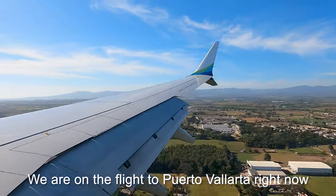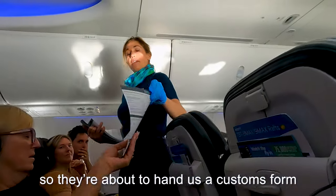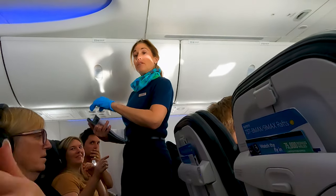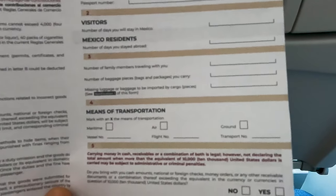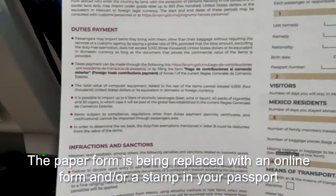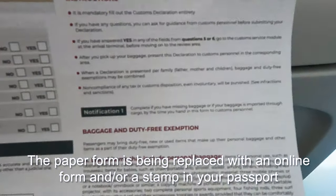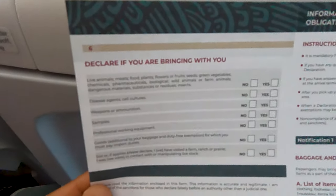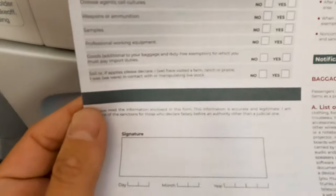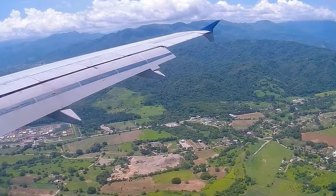We are on the flight to Puerto Vallarta right now, crossing over the border, and they're about to hand us the customs form. The FMM is a short and simple form that, along with your passport, is all an American citizen will need to enter Mexico. It's currently in the process of being phased out, so depending on which port you enter through, you may not need to fill this form out at all. If you do, you'll be given one on the plane or at the airport.